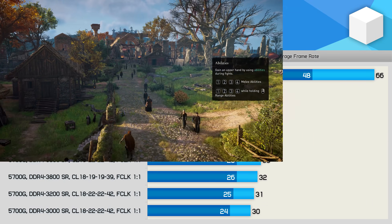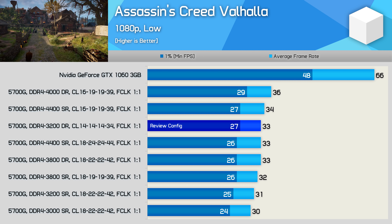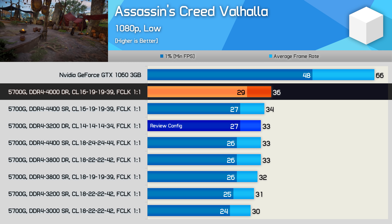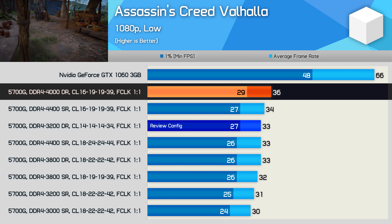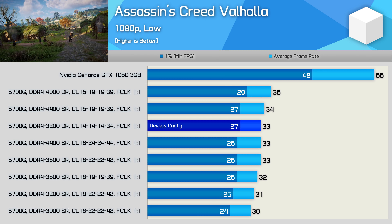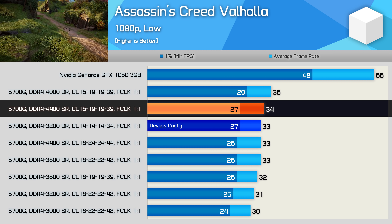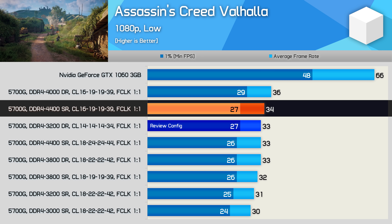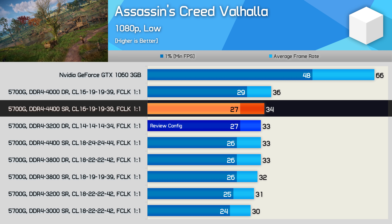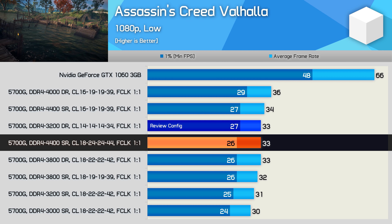Starting with Assassin's Creed Valhalla, the review configuration delivered 33 FPS on average — a pretty good result for the 5700G. The best result using higher-frequency memory was 36 FPS, a 9% improvement, achieved using G.Skill's DDR4-4000 CL16 memory in a dual-rank configuration, though that costs $220 US for a 32GB kit. I also have a DDR4-4400 CL16 kit from G.Skill using the same primary timings but single-ranked — and despite clocking 200MHz higher, it was actually slower, offering just a single frame over the review kit for a mere 3% uplift. That memory costs $150 US for a 16GB kit.